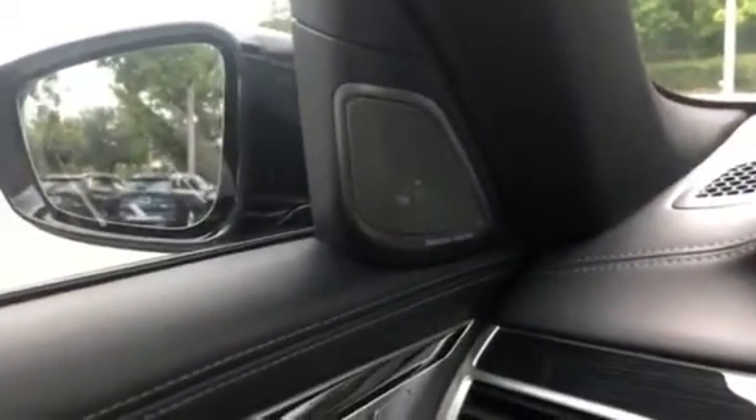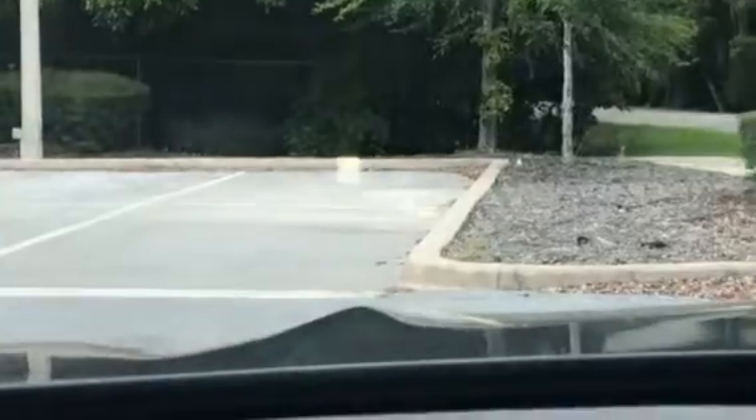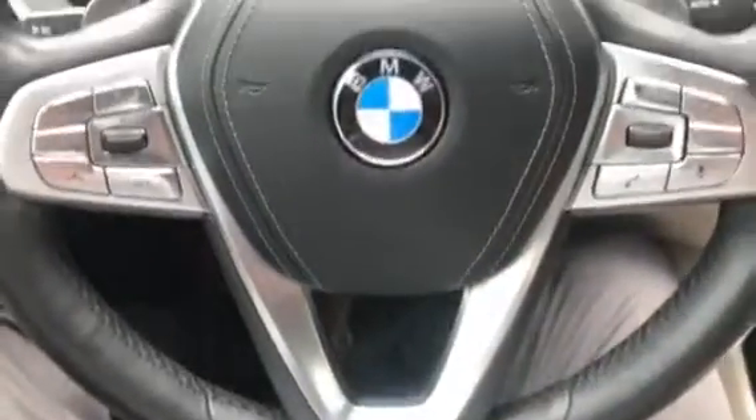Take a seat inside. The car does have the upgraded Harman Kardon speakers. Here is the instrument cluster, here is the heads-up display, and right here is the steering wheel.